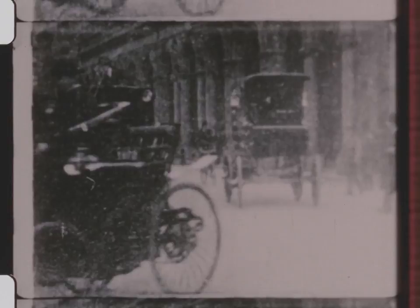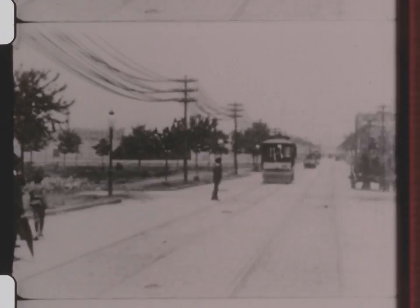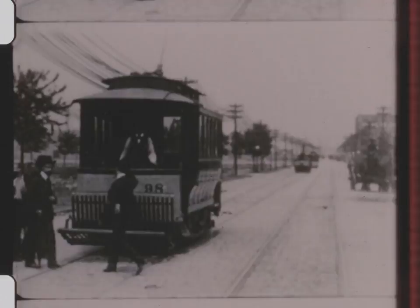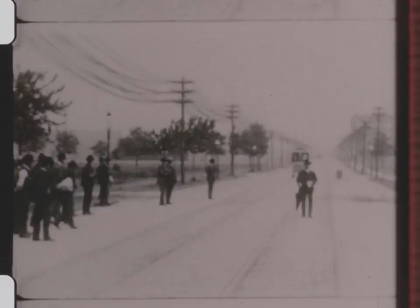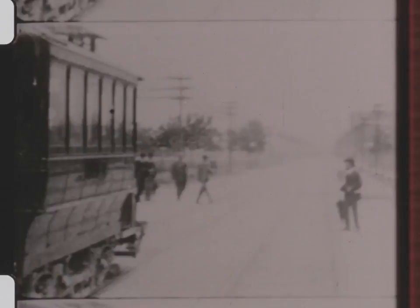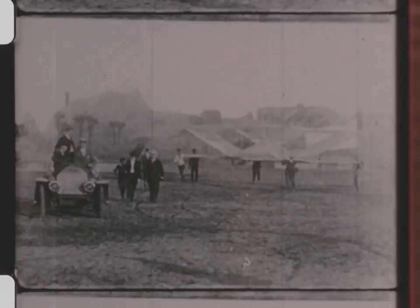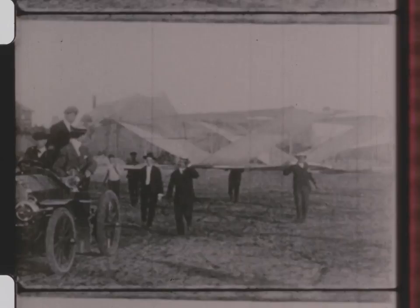Here is a man who was sure his invention would work. The flying machine that preceded the Wright brothers by two years — Langley Aerodrome, 1901.